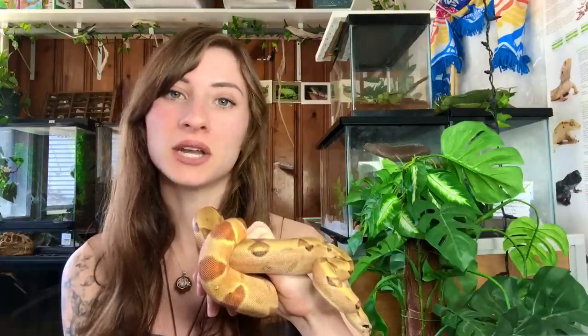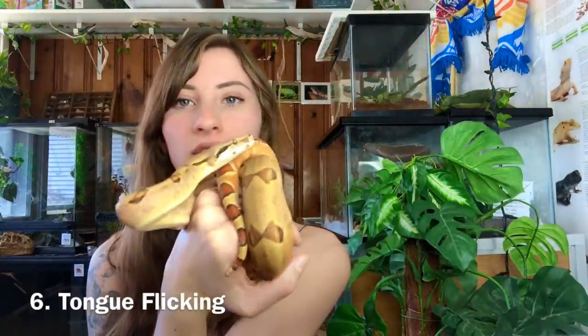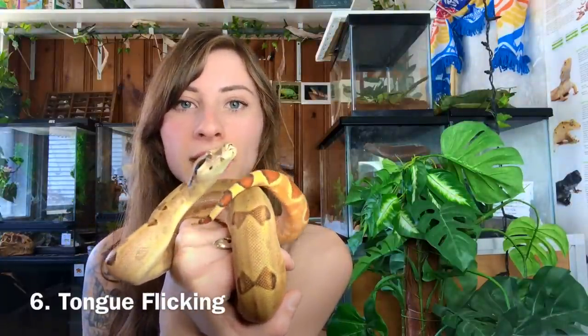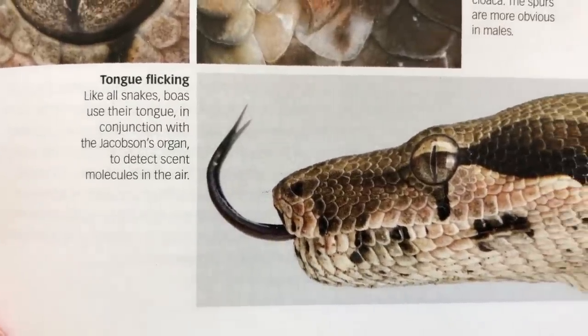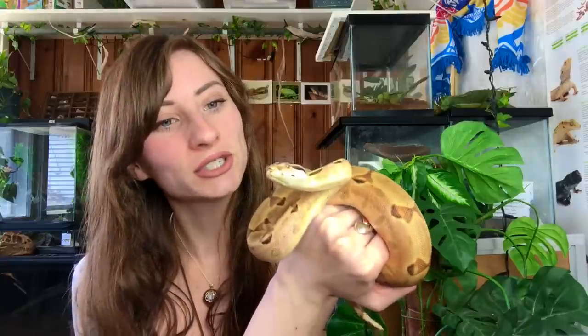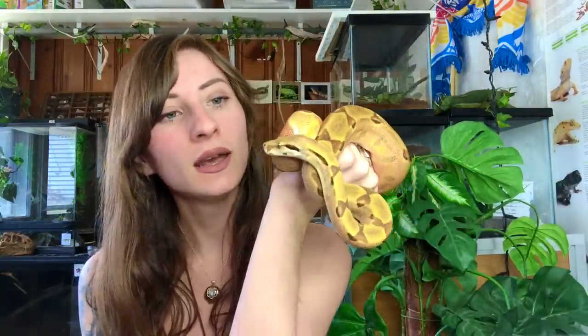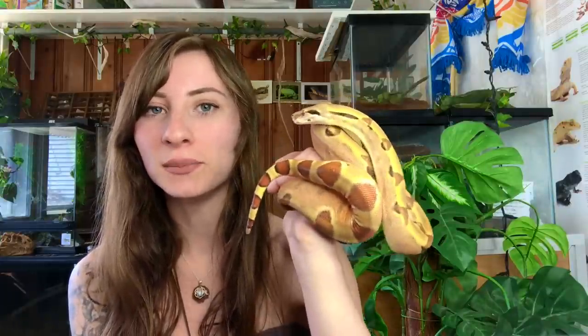There are a few species that do come out and bask to get some warmth during the day, but for the most part they're nocturnal and do most of their hunting at nighttime. Another similarity between boas and pythons is tongue flicking — you can see Vendetta right now flicking his tongue out, tasting the air around him to detect scent molecules with his Jacobson's organ.